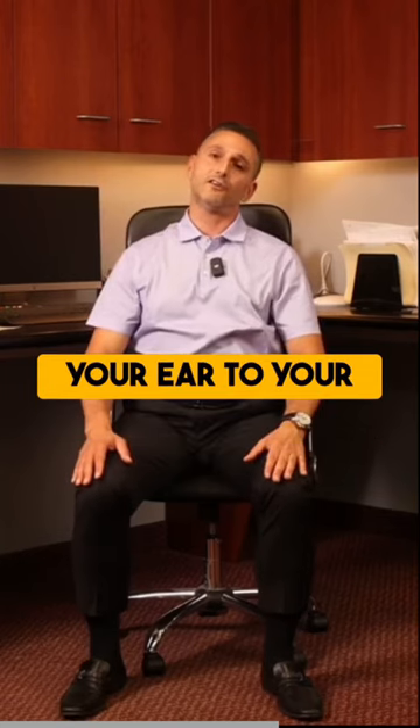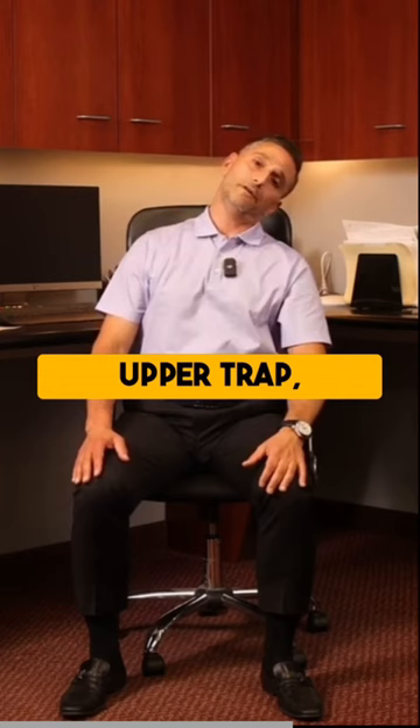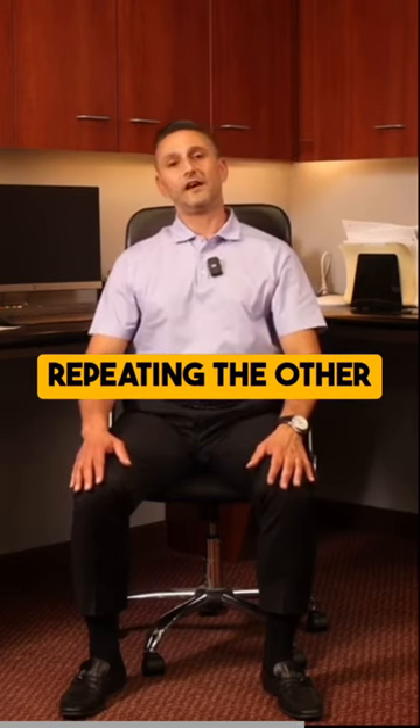Next is simply bringing your ear to your shoulder, stretching the opposite upper trap. Hold that for ten seconds and then repeat on the other side.